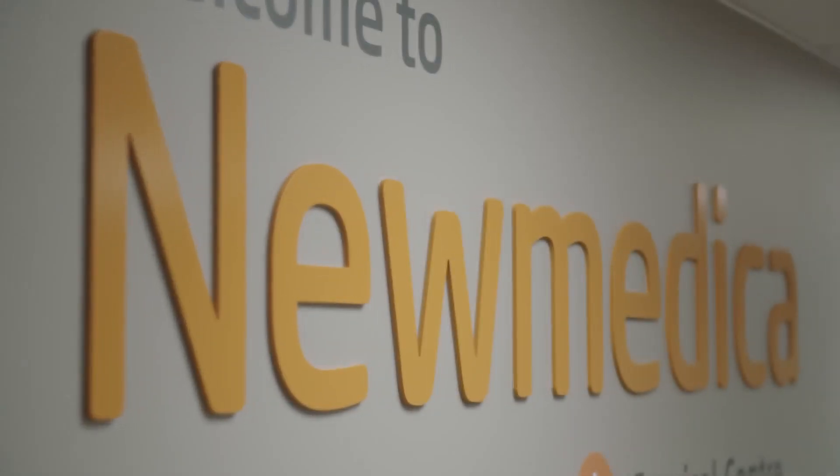Please do not hesitate to look us up on the NHS website nhs.uk to get a feel for how much our patients want to recommend us. We are confident you'll have a reassuring experience and feel cared for at Gloucester New Medica. We hope we can make a positive difference to our patients' lives.